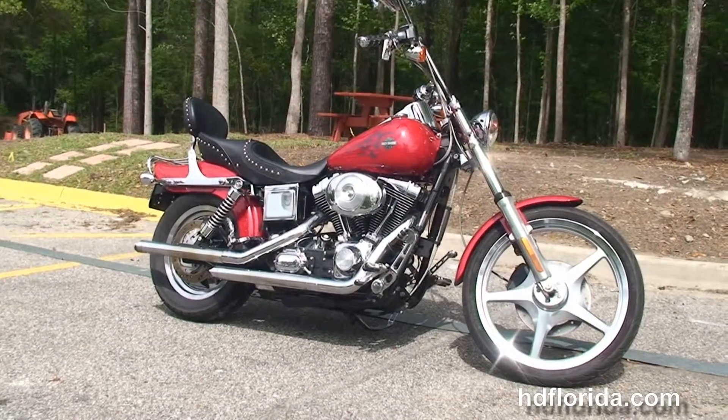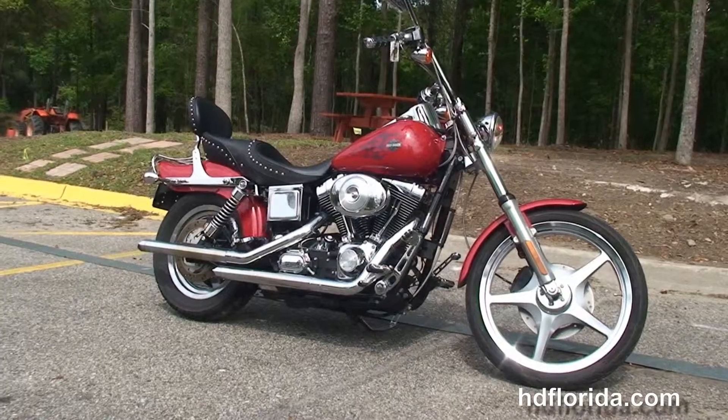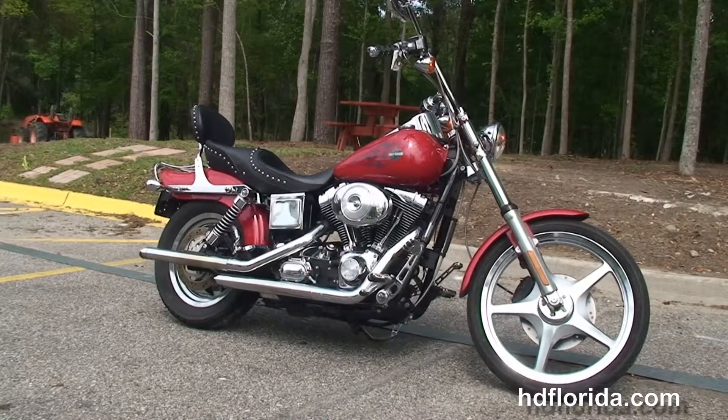We are rated number one in customer service and have over 1,200 new and previously enjoyed motorcycles to choose from, and we ship used bikes anywhere in the world. For more information on this Wide Glide, click the link below and view the rest of our superb inventory.